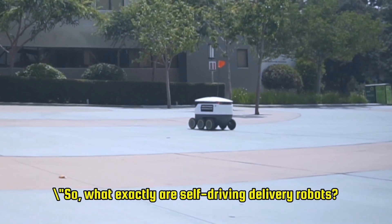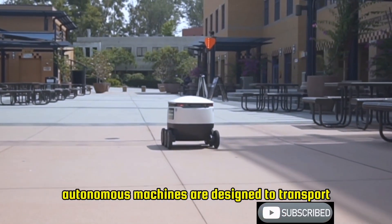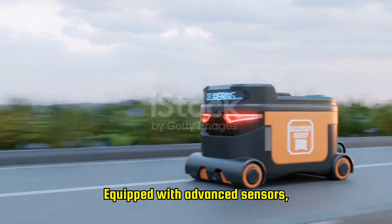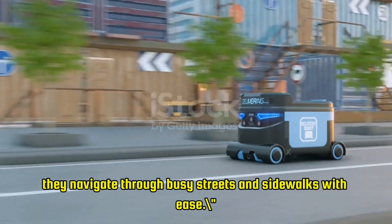So, what exactly are self-driving delivery robots? These compact, autonomous machines are designed to transport goods from local businesses right to your doorstep. Equipped with advanced sensors, cameras, and AI technology, they navigate through busy streets and sidewalks with ease.